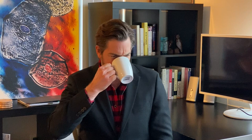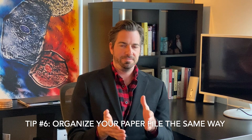The sixth and final tip is to organize your paper file the same way you organize the file on your computer — using those same categories: filed, drafts, correspondence, discovery, and transcripts. If you keep everything in your paper file structured the same way you store everything on your computer, then it's really easy to do a search on your computer and then know exactly where to pull the document from your paper file.